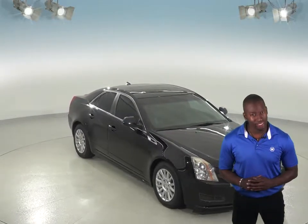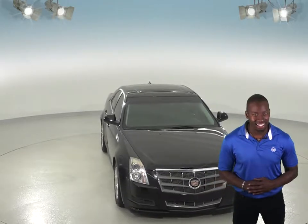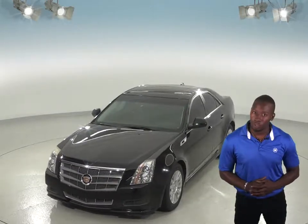Are you looking for a nice luxurious four-door sedan? Then you'd have to check out this 2011 Cadillac CTS. There are only 71,000 miles on the odometer, which guarantees you our free lifetime mechanical warranty.